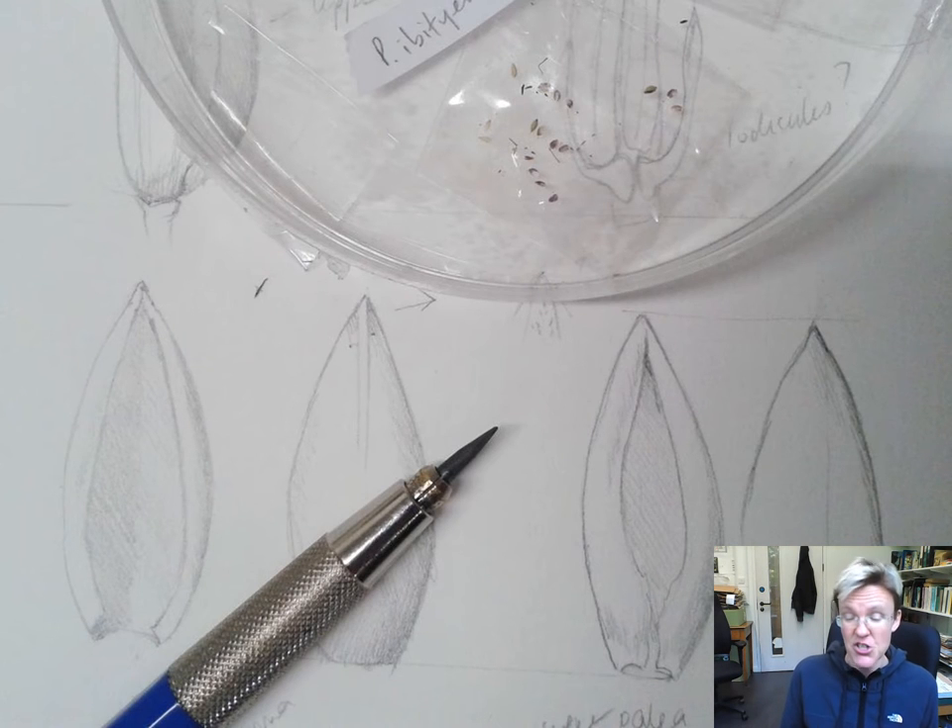This picture is an example of the study of a Madagascar endemic Panicum in BTNC, and as you can see, the critical lemmas and paleas in the species are less than one millimeter long. They are very, very small.